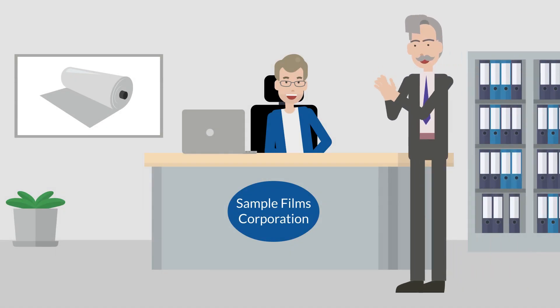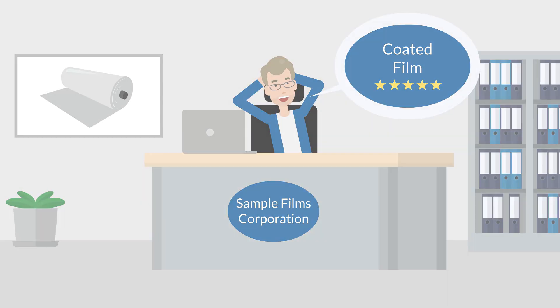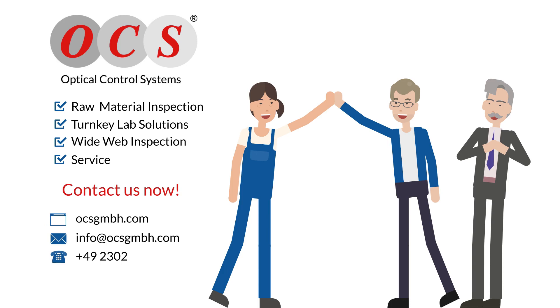Mr. Optical's supervisor congratulates him for the reduced waste and increased quality of films. Now, there are hardly any complaints. Would you like to optimize your production process to increase profitability? Then get in touch with us for a free consultation.